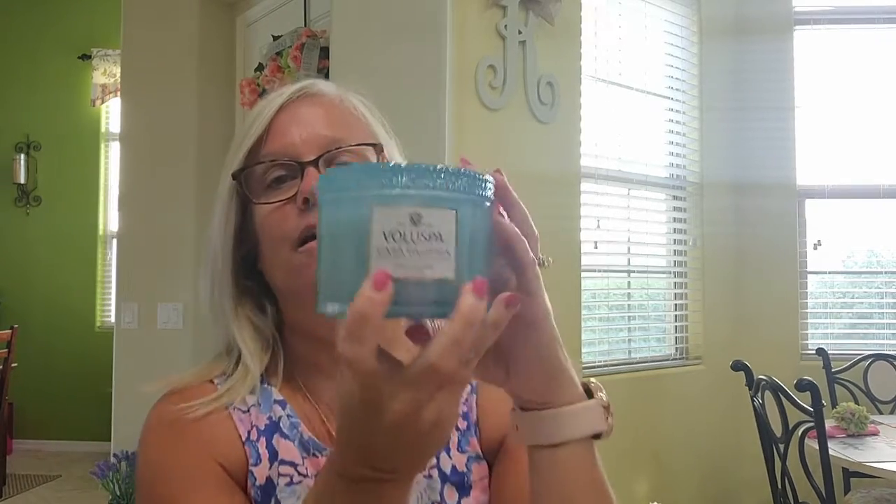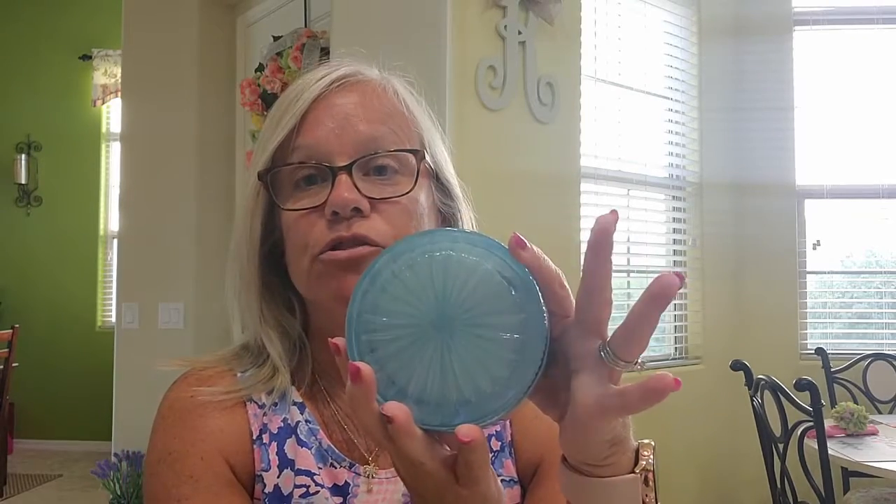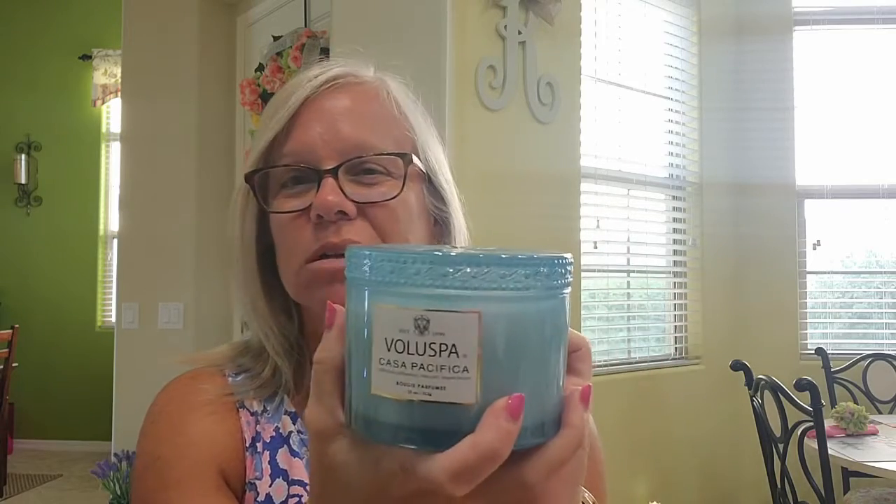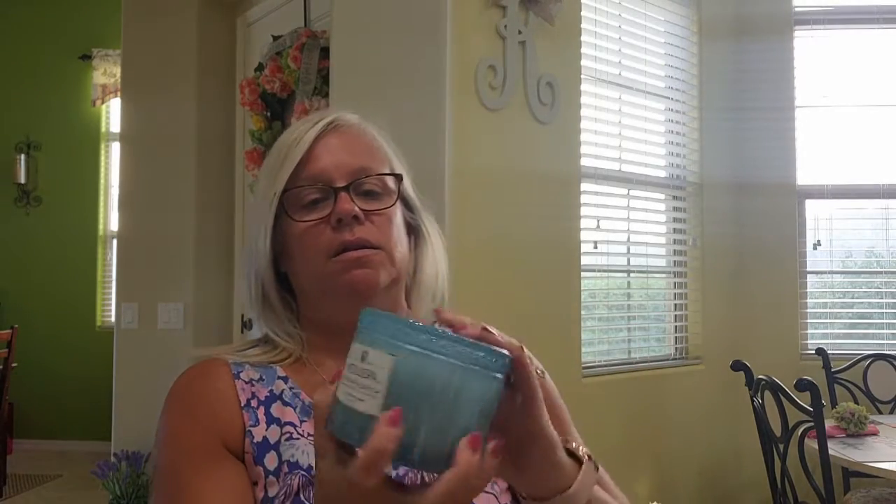For home goods, I love scents and candles and things like that. I was up at Anthropologie and I love the Voluspa candles. First of all, these are just beautiful, and when you're done with them, reuse them - there's a million things you could do. Put it on your dressing table with cotton balls in it, put some lip glosses in it. The scent is amazing - this is the Casa Pacifica California Driftwood Sea Salt and Shore Brush. It is amazing, and like I said, it's just beautiful.